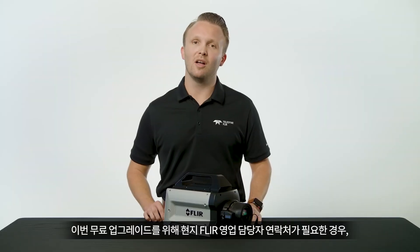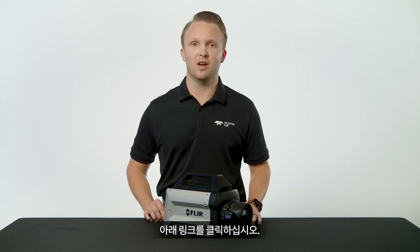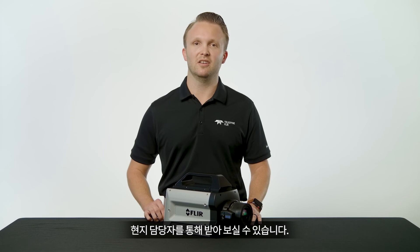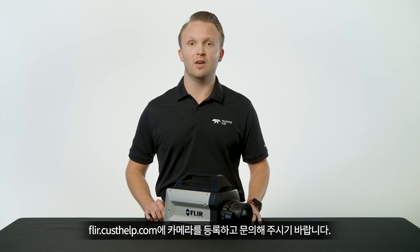Click on the link below to contact your local FLIR sales representative about this no-cost upgrade. They'll be happy to come on site to upgrade your camera and answer any questions you might have on these new features. Don't forget to register your camera at FLIR.CUSTHELP.COM to find out about future updates and if you ever have any questions about your camera systems.